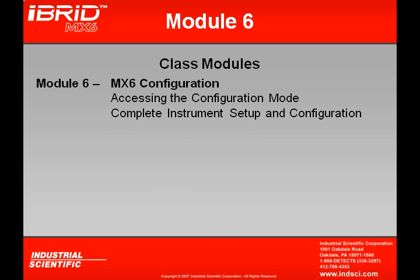In Module 6, we'll be dealing with MX-6 configuration. This is probably the largest of the modules, because we're going to be looking at every single instrument setup and configuration option, and even how to access the whole configuration mode.